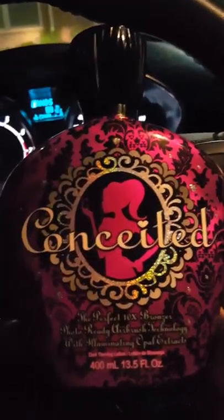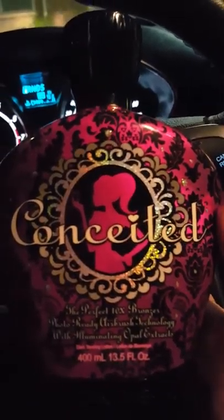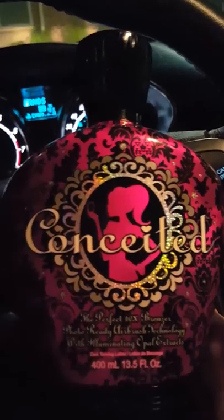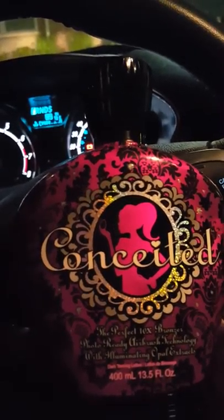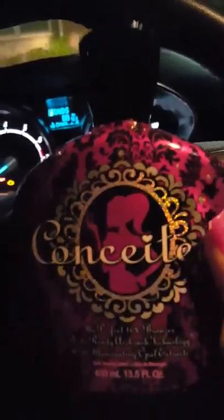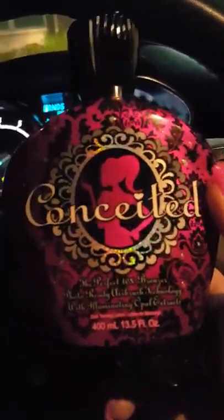My second least favorite is Conceited by Designer Skin. It's really cute packaging, it smells really fruity and good, and it did get me pretty dark. The tan developed throughout the day — it wasn't very immediate — but I was pretty impressed. I could see the whole airbrush effect; it really did give my skin that photo-finish look I was looking for.